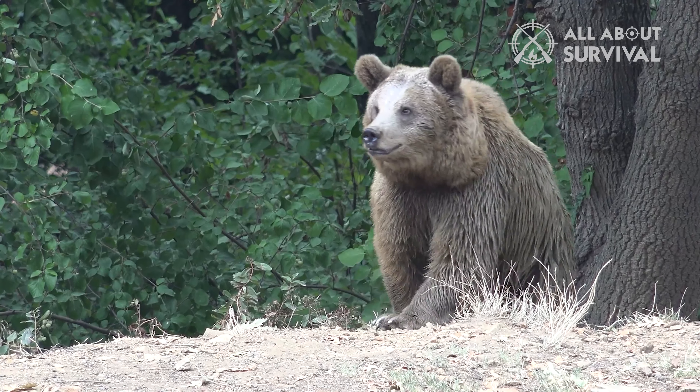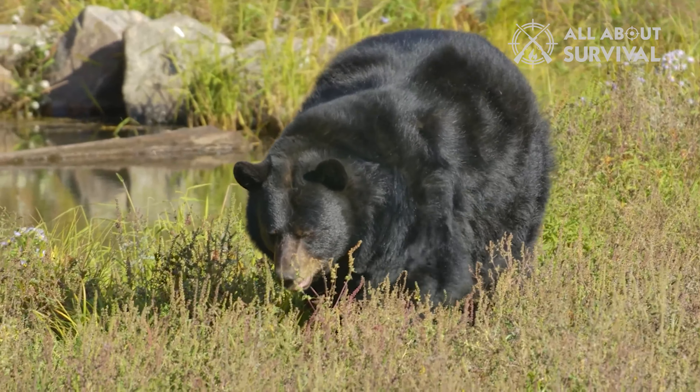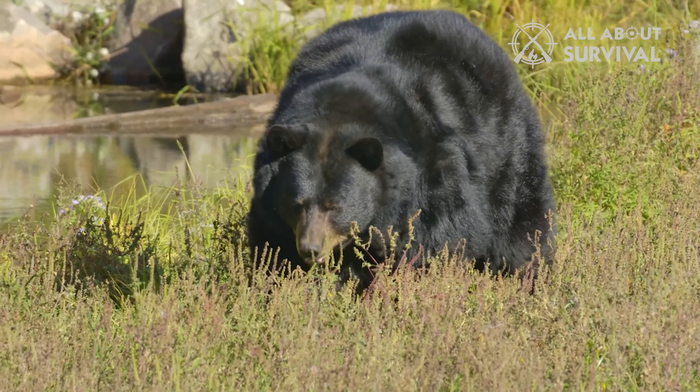Bears are more common in some areas of the country than in others. If you spend time in one of these regions, it's best to know how to defend yourself.